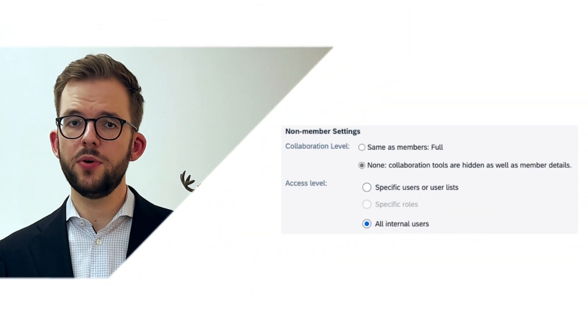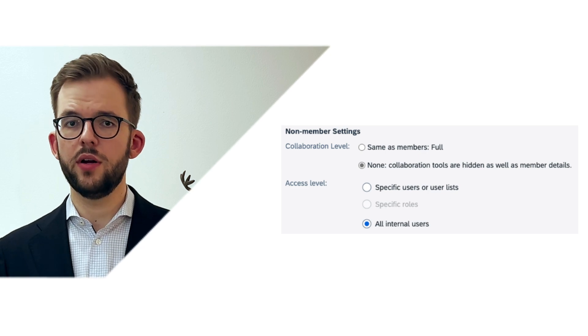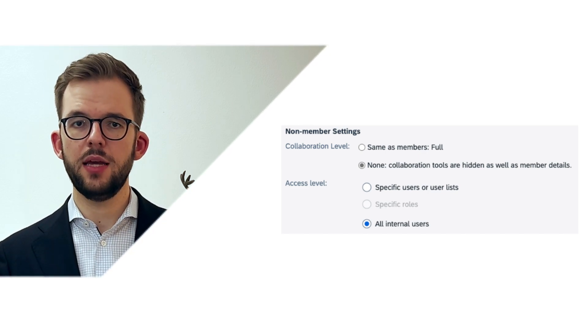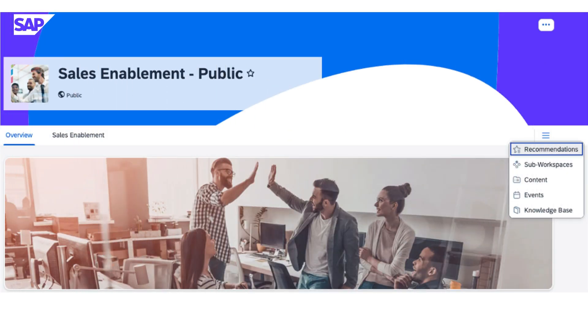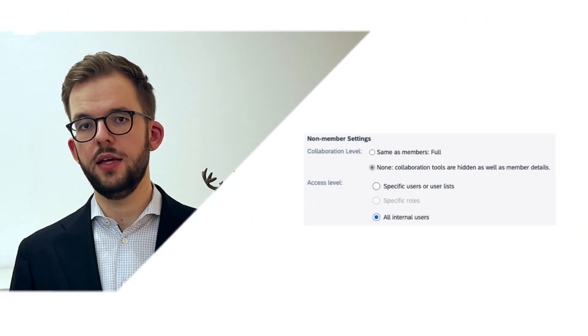Workspaces in this visibility mode can be put into a true read-only mode where certain scenarios, collaboration capabilities, and membership-related information are hidden for those non-members, and access is given in this first iteration to public workspaces. Later on, we will add and expand this concept across the product.